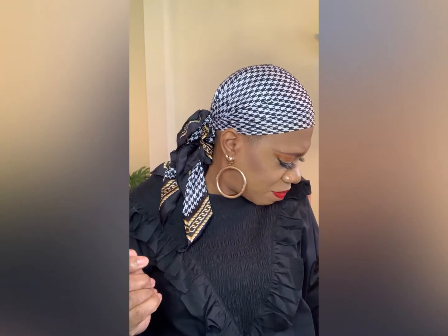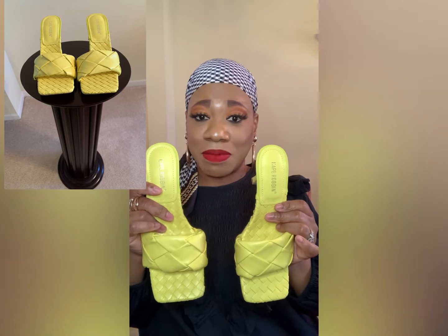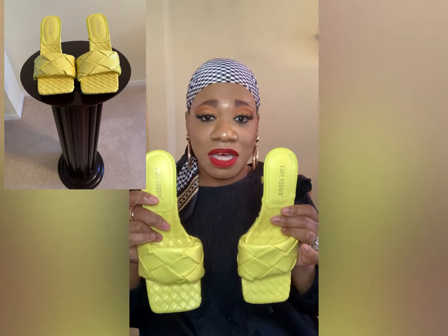I also had to pick up these yellow Bottega-inspired mules from a local store. I am super excited about wearing these toward the latter part of spring and into summer. I love a pop of color and I think these are going to be everything for me this spring and summer — really cute, comfortable, and I like the heel height.